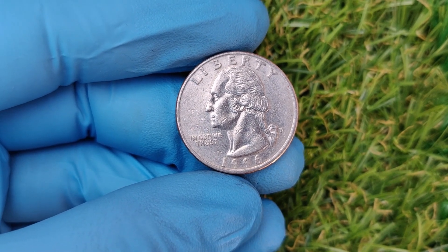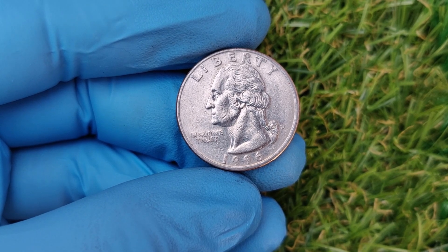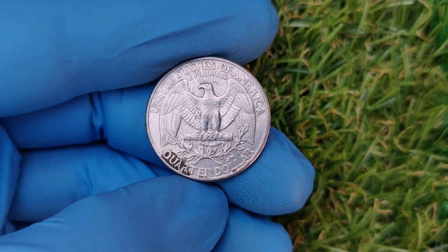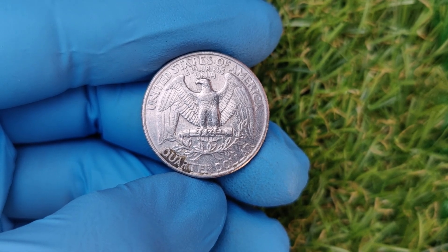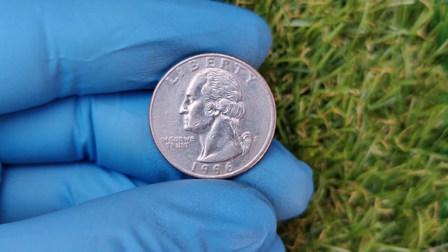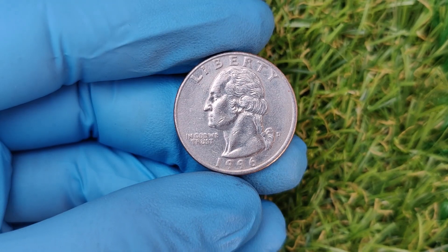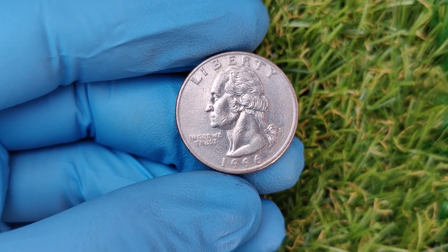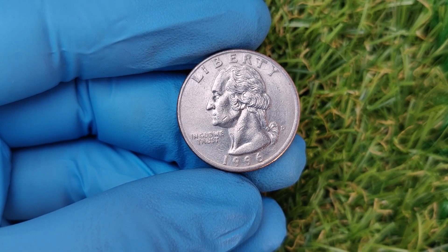Whether you're a seasoned collector or just getting started, here are some pro tips. Invest in proper storage — coins can lose value if they're exposed to moisture or rough handling. Use coin sleeves, albums, or airtight cases to keep them safe. Stay informed by following auction results and online communities. Don't clean your coins — cleaning can damage the surface and reduce value dramatically. Let professionals handle restoration if necessary.